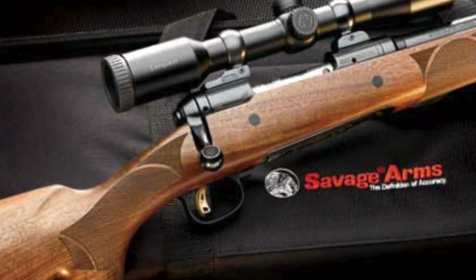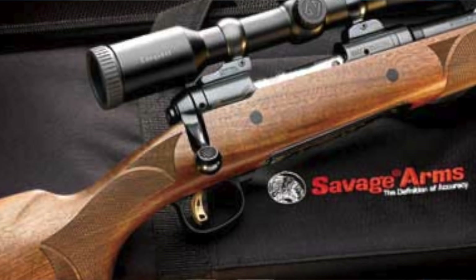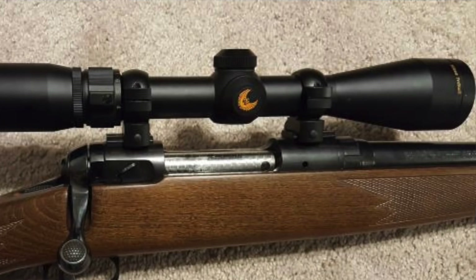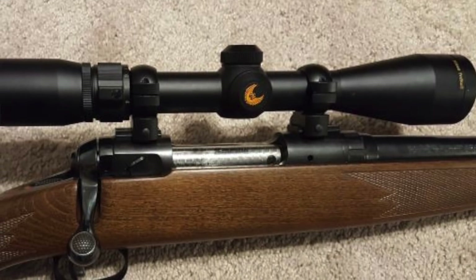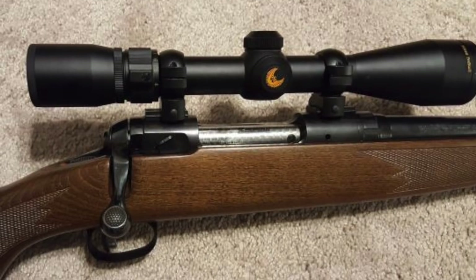Number eight, the Savage 110. Built in 1958, it is strong, precise, and lightweight, making it ideal for deer hunting. After the closing of the Winchester plant in 2007 in New Haven, Connecticut, that made the 110 the oldest continuously manufactured bolt action rifle in the U.S.